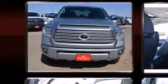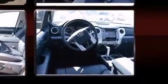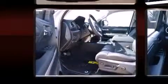Toyota prioritized comfort and style by including leather upholstery, a rear-step bumper, an automatic dimming rear-view mirror, automatic dimming door mirrors, power moonroof, blind spot sensor, and remote keyless entry.